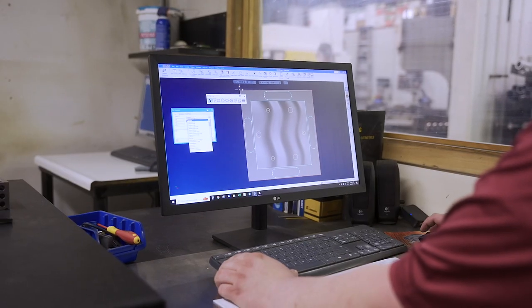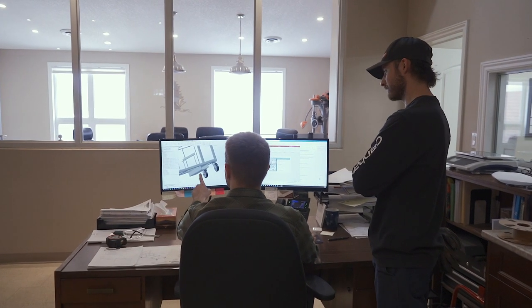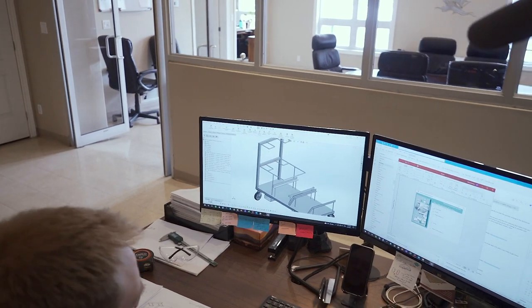What sets us apart from other competitors is our ability to work within CAD and CAM here. We're very knowledgeable in SOLIDWORKS, which allows us to put assemblies together virtually to make sure that our fits and finishes are going to be correct.